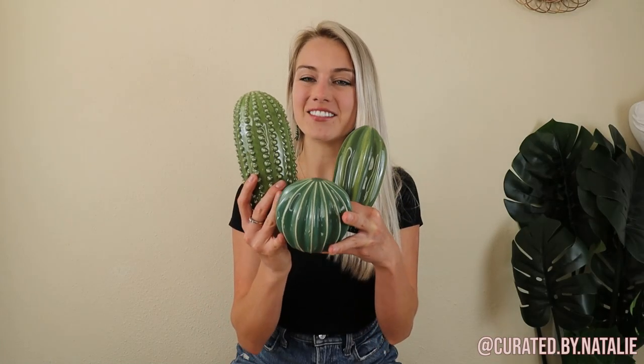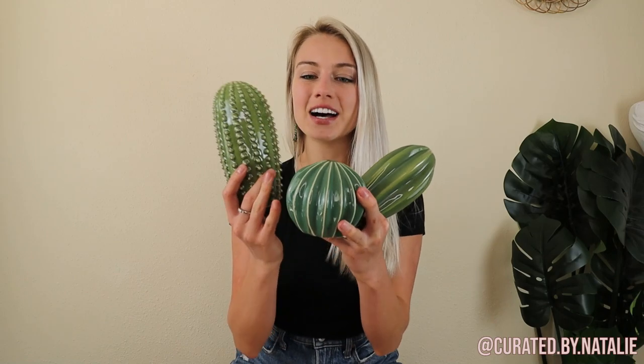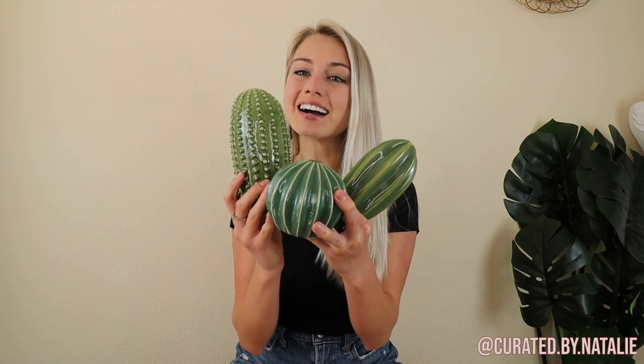One of my favorite finds of the day is this bundle of a succulent and two little cacti. These are so cute — they are ceramic, which I am super thankful for because I cannot keep plants alive, and I think these will just make super cute home decor.